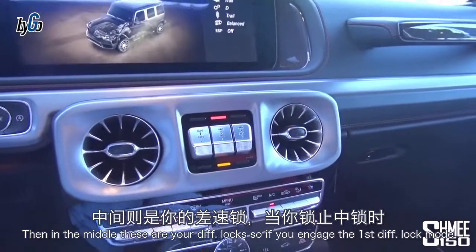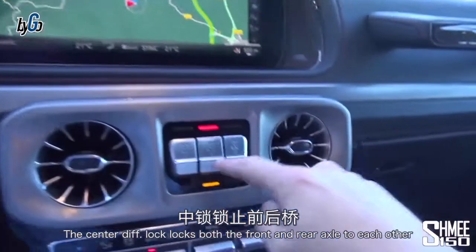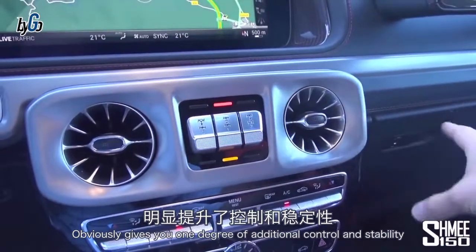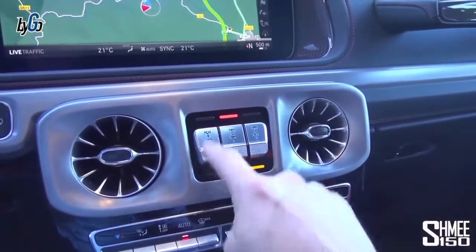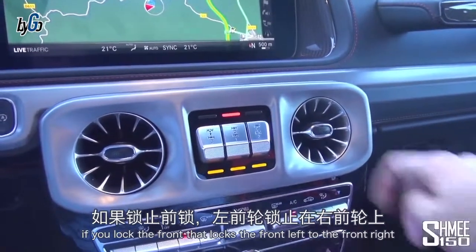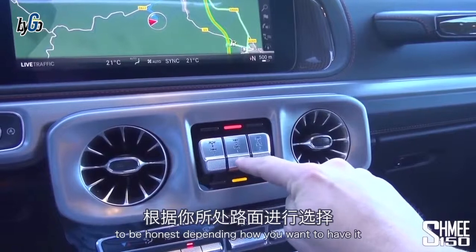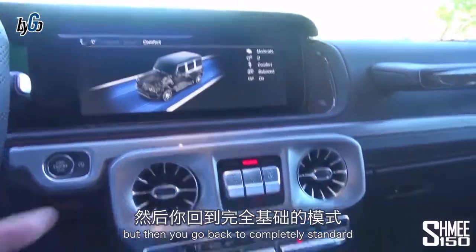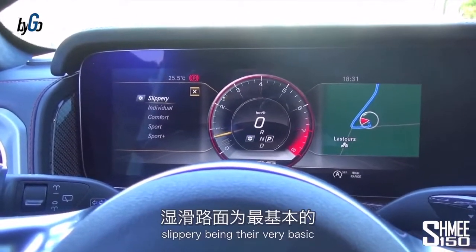Around here, the engine start/stop button is next to the stop-start disable. In the middle are your diff lock controls. If you engage the first diff lock mode, it brings up the extra modes: trail, sand, and rock. The center diff lock locks both the front and rear axle to each other. Locking the rear locks rear-left to rear-right; locking the front locks front-left to front-right. Orange means standby, red means fixed. When diff locks are active, you don't have ESP or traction control.